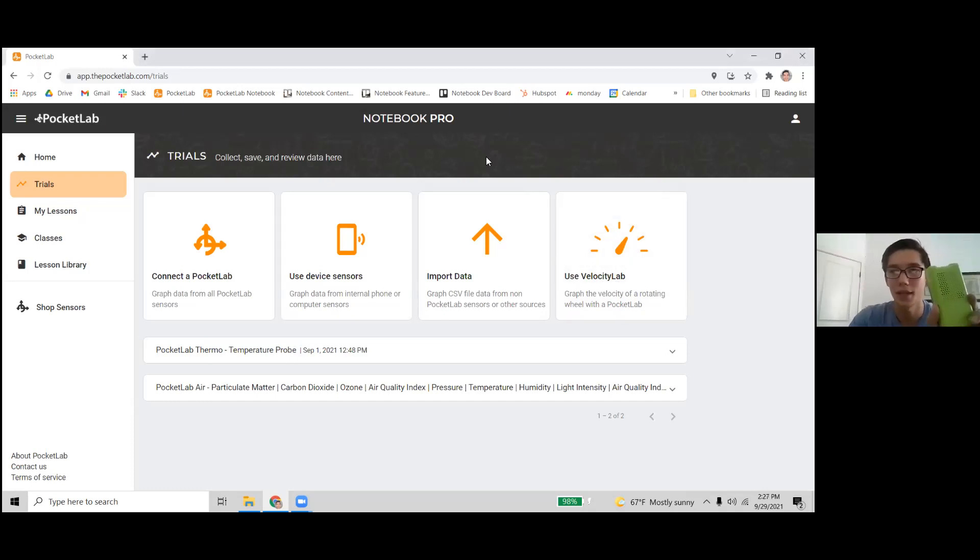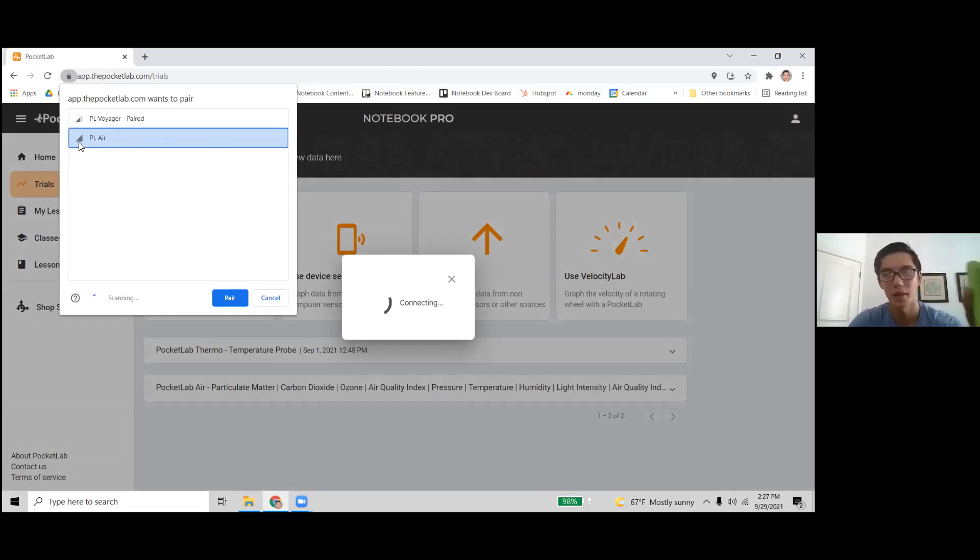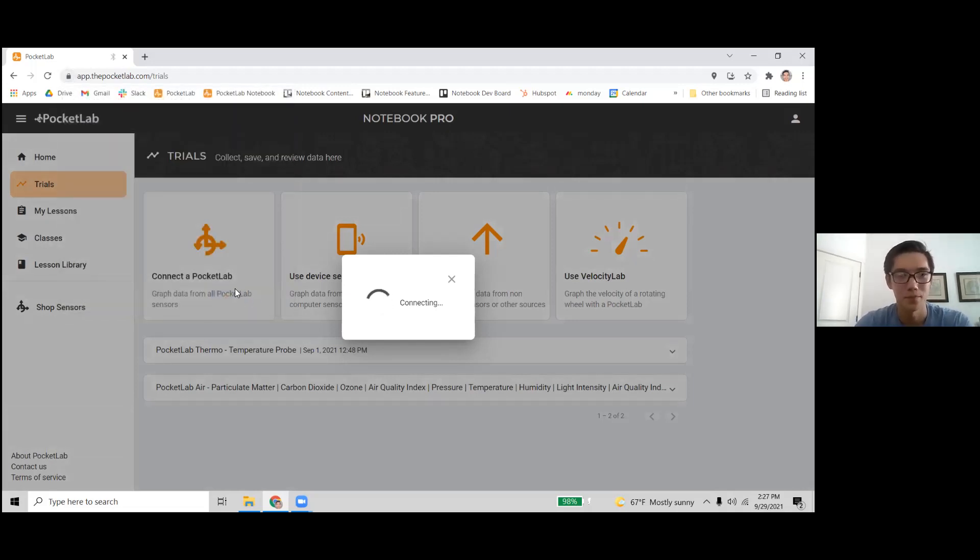Next up is the Pocket Lab Air — the big green one. Same way: just a button on top that starts the LED light flashing, then click Connect. If you have two devices in the same room, you can use the Bluetooth connection signal strength indicator to see which is closest to your computer — the Air is right close by, the Voyager is a little farther away — so you can tell which one to connect to. I'll just click Pair.